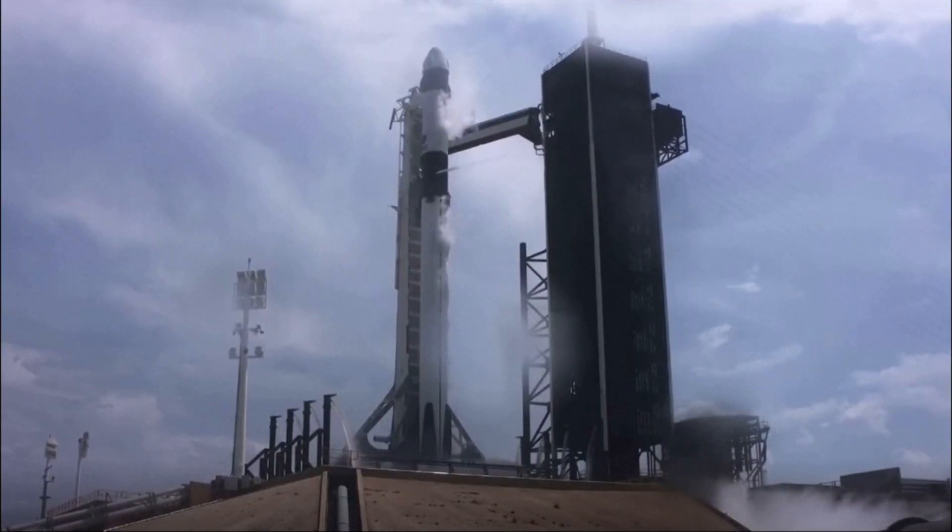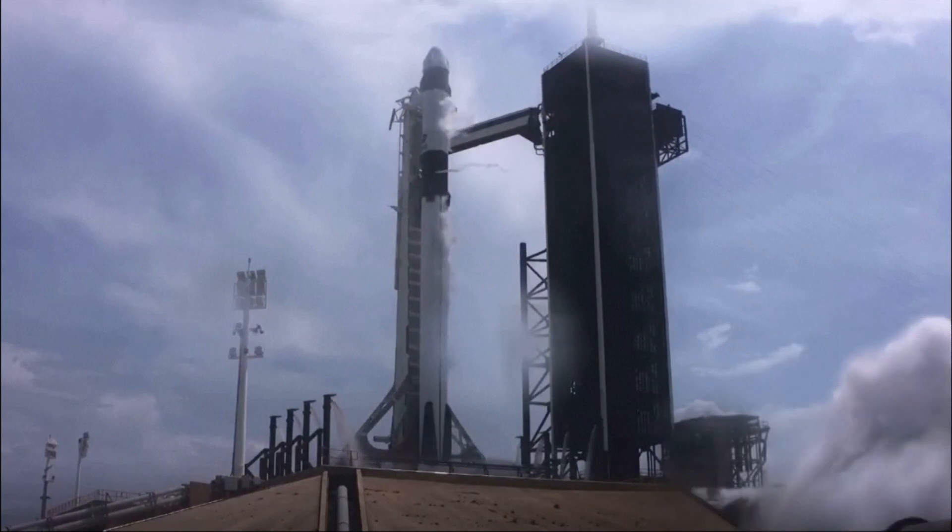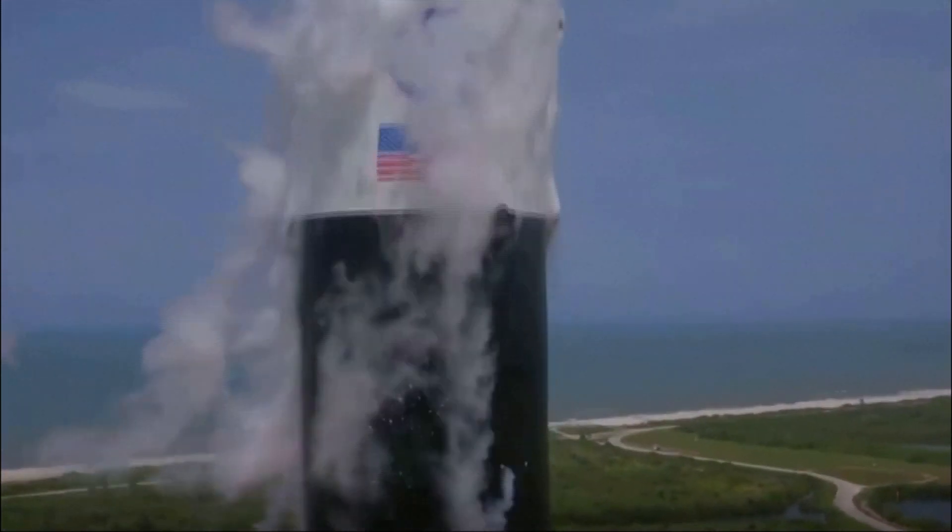Five, four, three, two, one, zero. Ignition. Liftoff of the Falcon 9 and Crew Dragon.